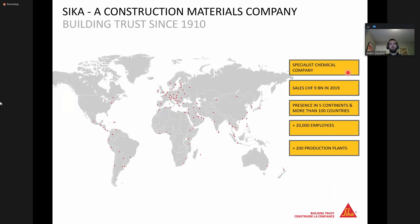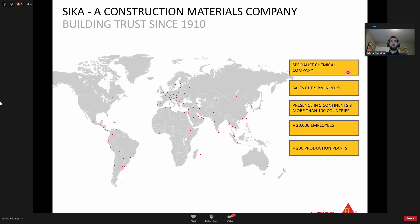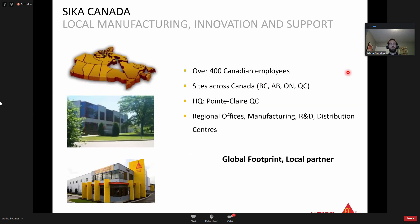Sika at a glance - we've been around for over a century. We were established in Switzerland in 1910, and from there we've grown to be a multinational company. At our core, we still feel like we're a specialty chemical company with a presence in five continents and over 100 different countries. Within those 100 countries, we have over 20,000 employees working globally for Sika, as well as 200 production plants. Within Canada, we have over 400 Canadian employees. We have sites across the country, strategically located.